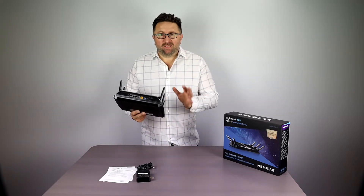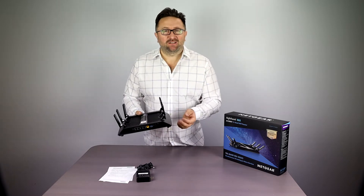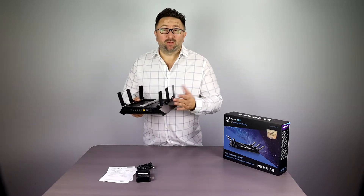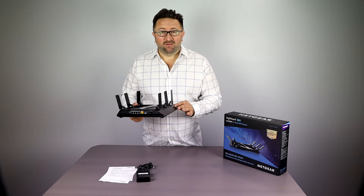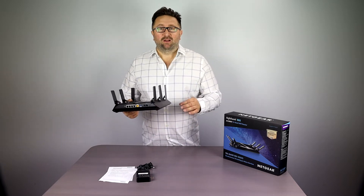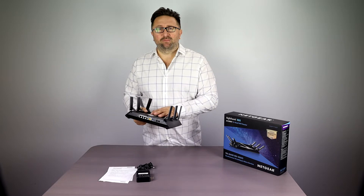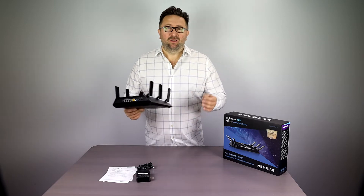Third, it has built-in wireless access points — those are the antennas that give us the Wi-Fi signal we always talk about. Signal quality can vary greatly between devices; this Netgear has six or more antennas, and some models have eight. There are also multiple radios that talk to each antenna and can work in unison — think of it as a multi-lane highway for your Wi-Fi signal. Fourth, inside is a built-in firewall, which also varies greatly among different brands.